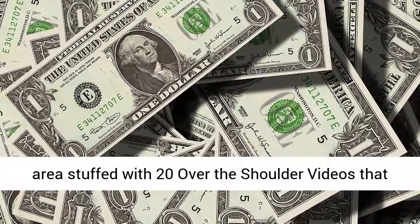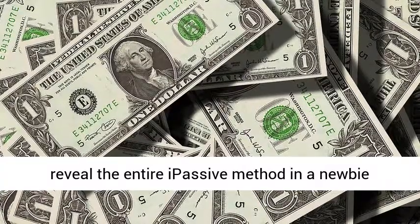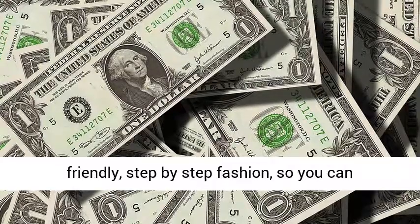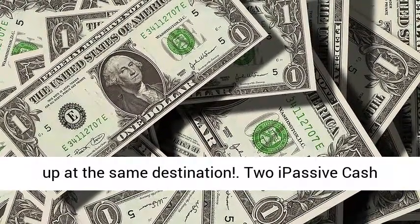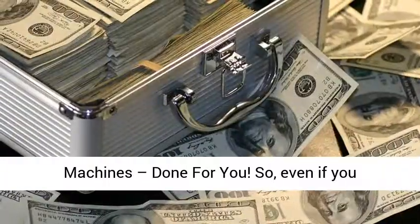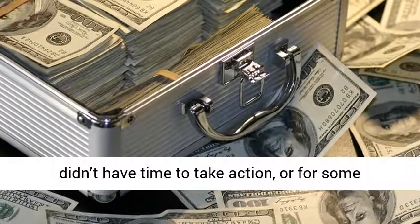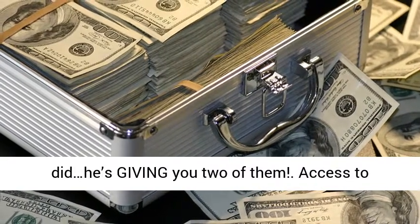What you'll get: a full members area stuffed with 20 over the shoulder videos that reveal the entire Passive method in a newbie friendly, step by step fashion, so you can literally travel the same path as Mark did and end up at the same destination. Two Passive cash machines done for you — so even if you didn't have time to take action, or for some crazy reason you didn't want to do what Mark did, he's giving you two of them.